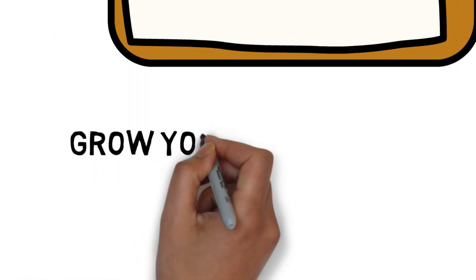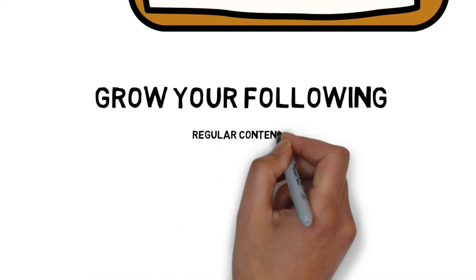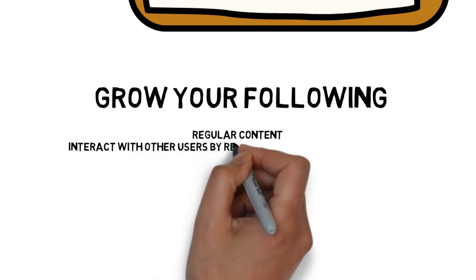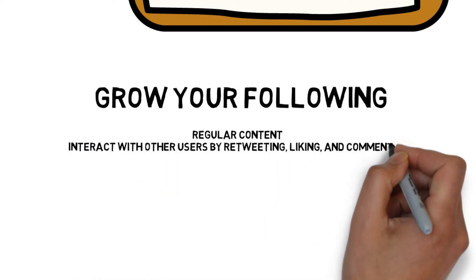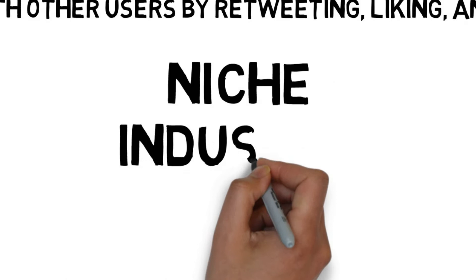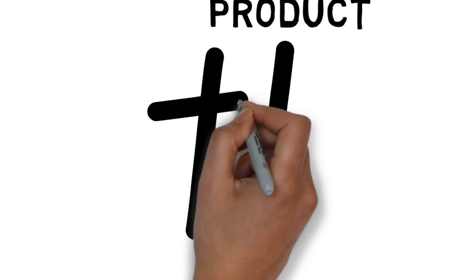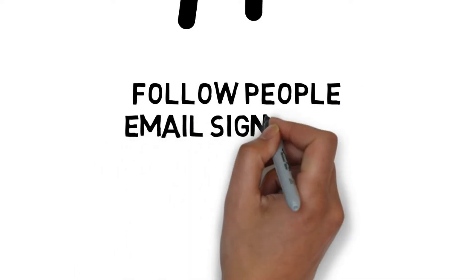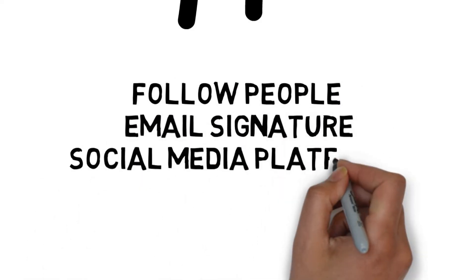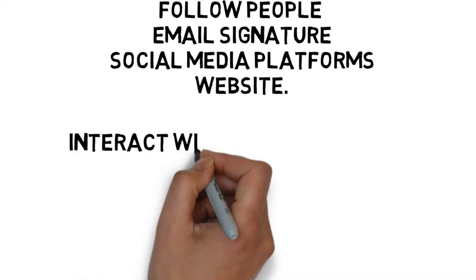Next, of course, you need to get a following. So how do you get followers on Twitter? The easiest way to get more followers organically is simply by being active on the platform, which means posting regular content and interacting with other users by retweeting, liking and commenting. Make sure the content you share is relevant to your niche, industry, or what you want to sell. And don't forget to use hashtags to widen your reach. Other easy ways to grow your following are to follow people relevant to your niche, add your Twitter handle to your email signature, promote your Twitter profile on other social media platforms, and embed your Twitter feed on your website.